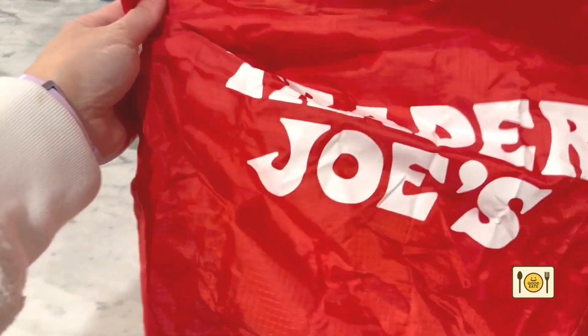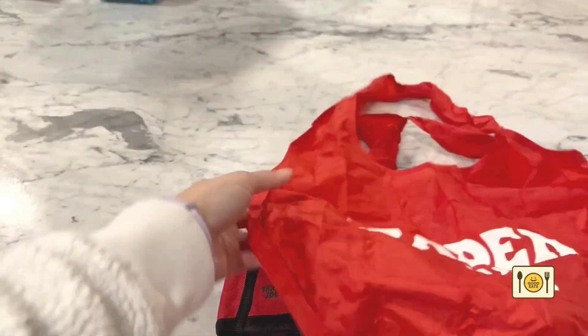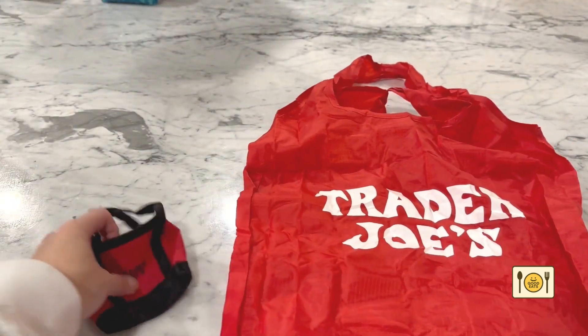I hope you enjoyed my top 5 Trader Joe's food items that I'm currently loving. If you enjoyed this video, please give it a like and subscribe for more videos like this. Thanks for watching!